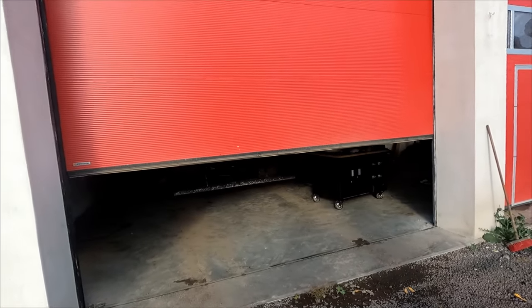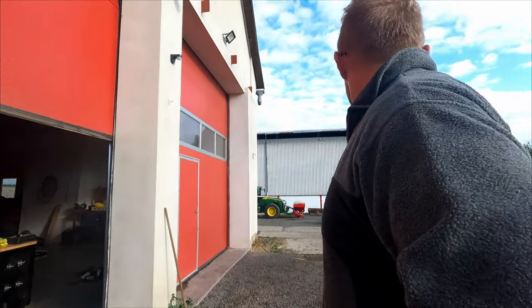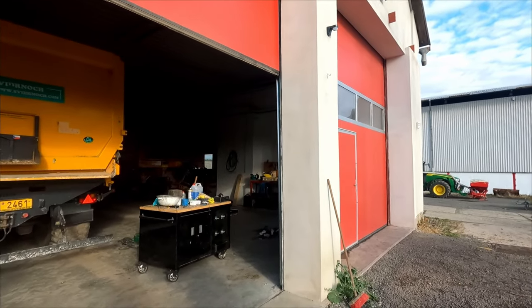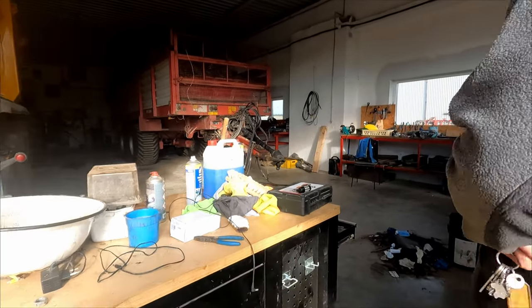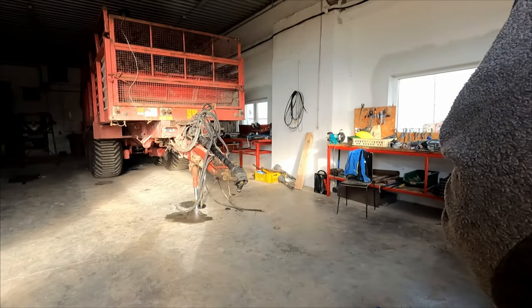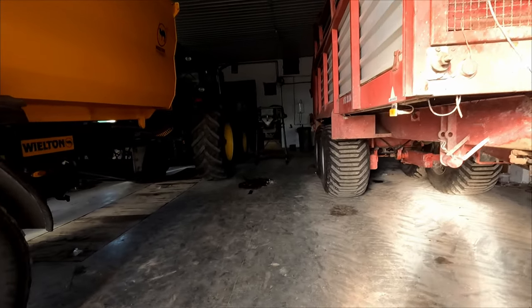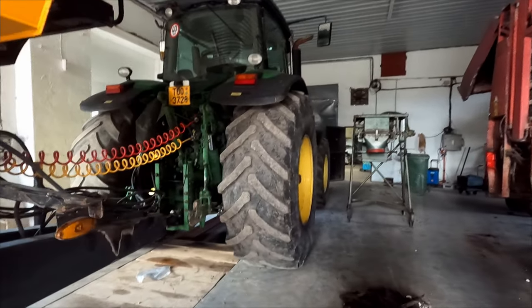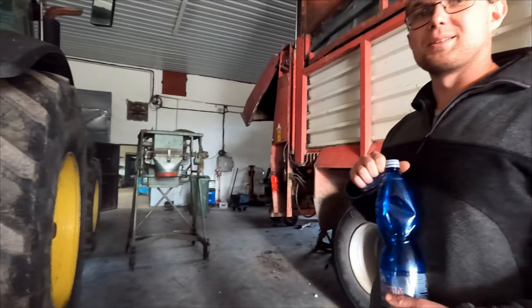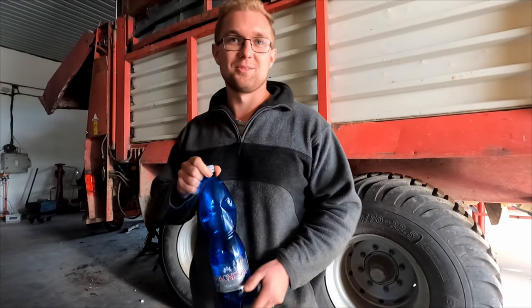This is the garage for tractors. They have five tractors and big trucks for transferring crops and goods. Kuba jokes that when they don't want to work and it's cold outside, they just sit in here — but the boss mustn't find out, and he hopes the boss isn't watching this video!